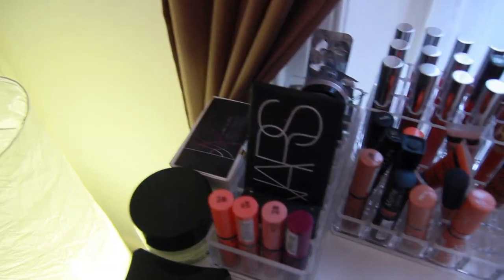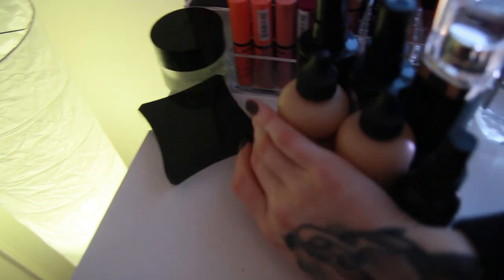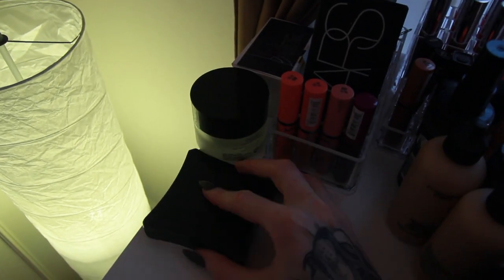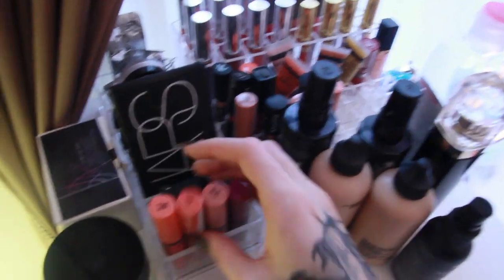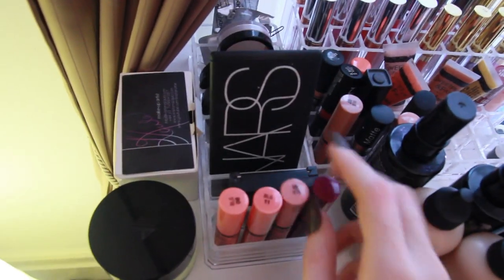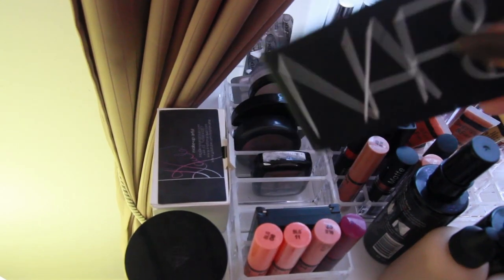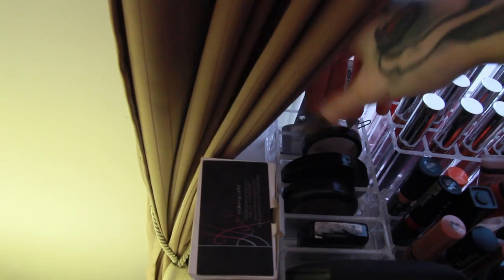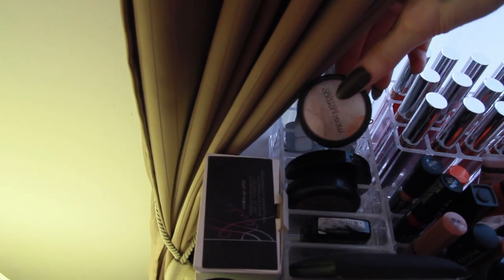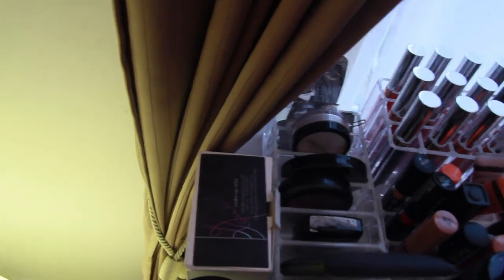Moving on to this side. Here I have my business cards, moisturizer. This is the Illamasqua powder foundation which I've run out of and need to buy — that's why I left it here. And here in the back I have the ones I use the most: the NYX butter glosses. I have some bronzers, this NARS palette that I use really often, some NYX blush, MAC blush, some Face Stockholm BB cream, and some highlighting powder. In the back I just have random stuff — I don't know why I have these tablets here but I just like to keep them there.